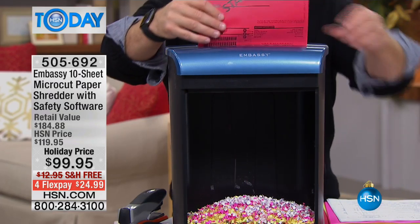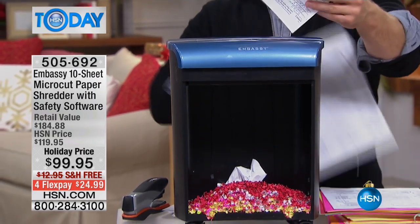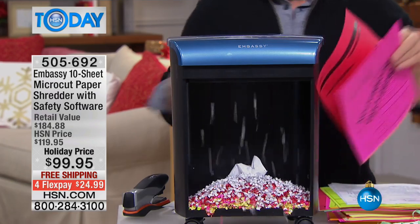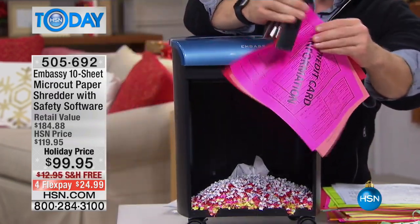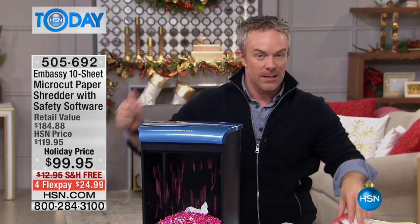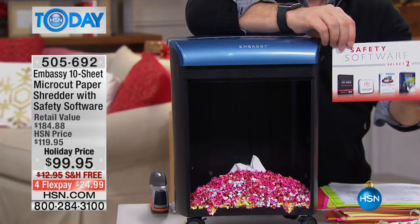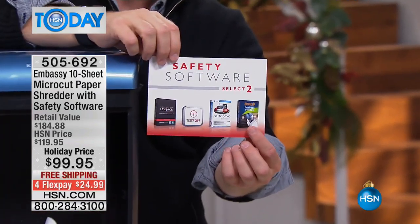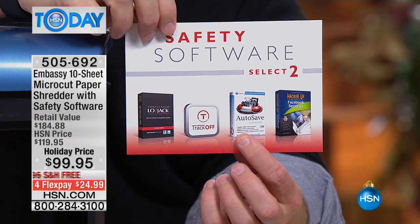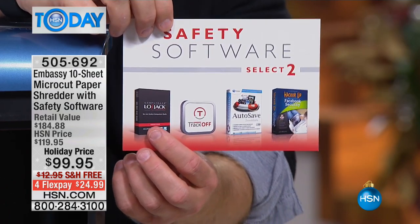Look at how one piece of paper takes up so much space versus all the pages we've destroyed. And you never have to remove staples — it goes right through the staples, credit cards, DVDs, and more. We're also giving you software titles, so not only do you get the shredder at an affordable price with free shipping, you get four full software titles to protect yourself: a hacker-proof Facebook security tool, Auto Safe Essentials to back up your information, Track Off to secure your computer, and LoJack for six months.